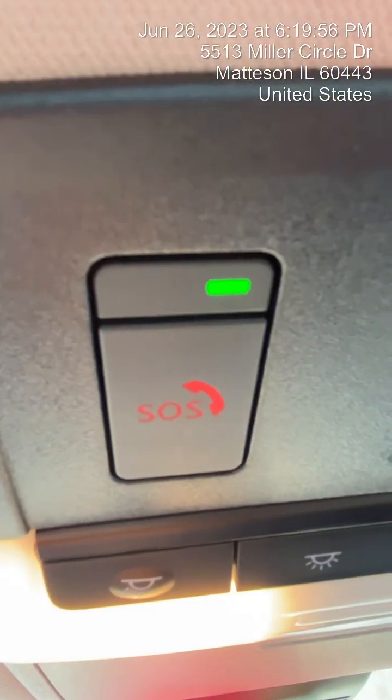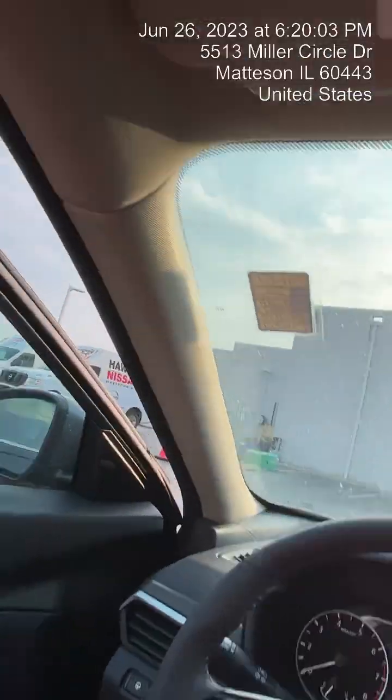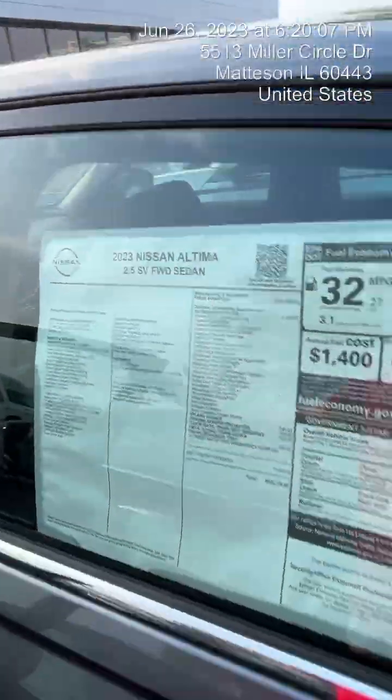Nissan Connect — so you have the app. You could start the car and unlock it with your phone and that whole bit, follow it on a map with navigation. Like I say, everything the SL has, except for those leather seats.